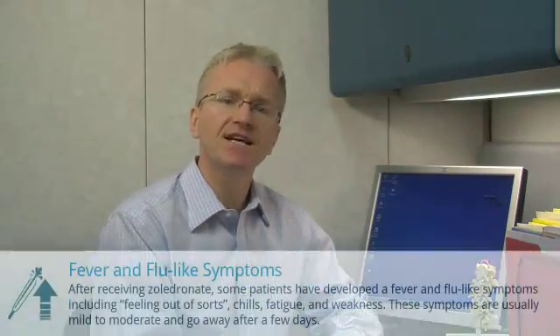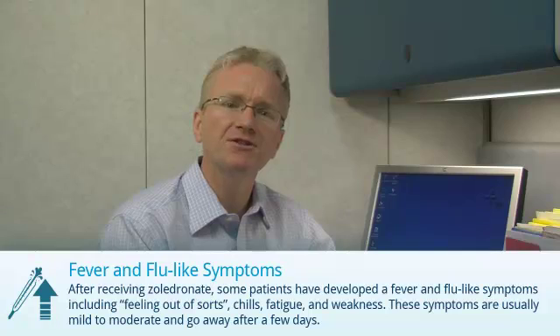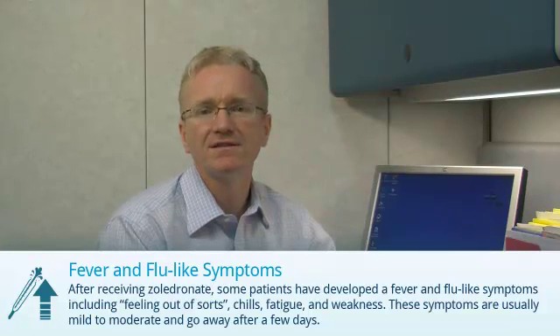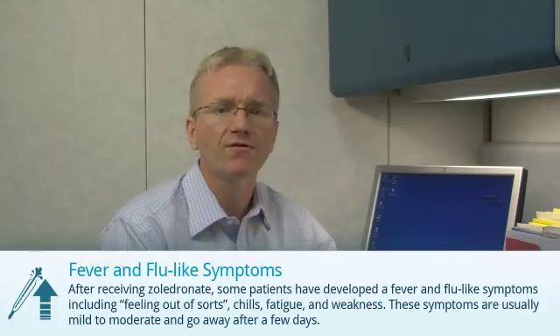After receiving Zaledrinate, some patients have developed a fever and flu-like symptoms where they feel out of sorts or experience chills, fatigue, and weakness. These symptoms are usually mild to moderate and go away after a few days.